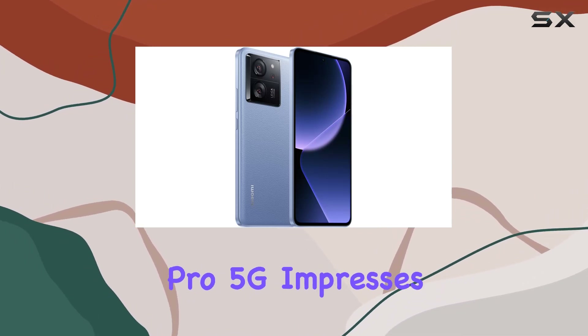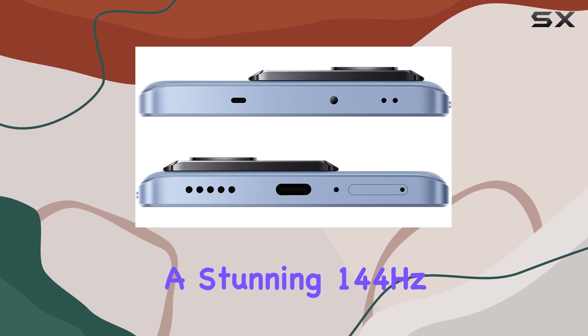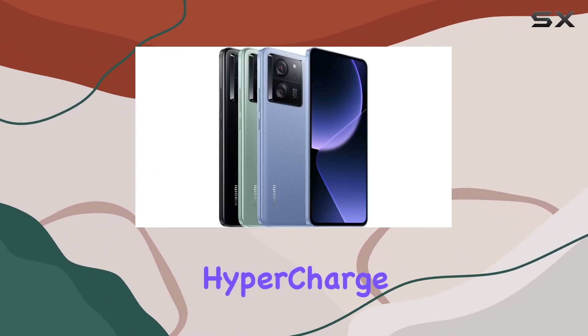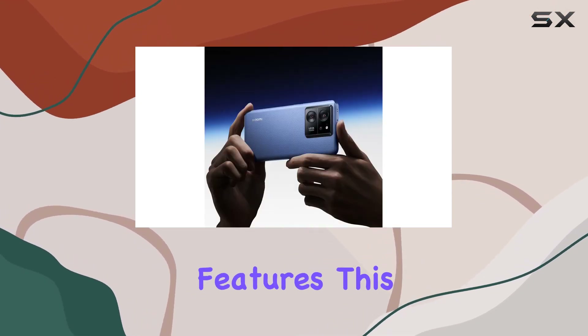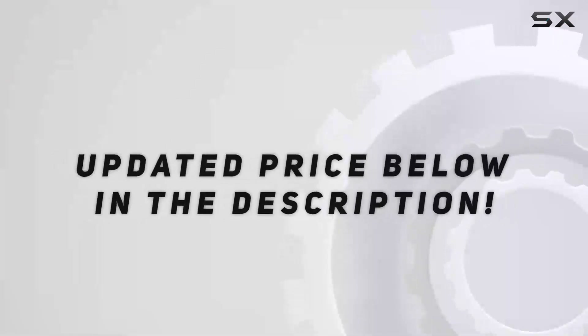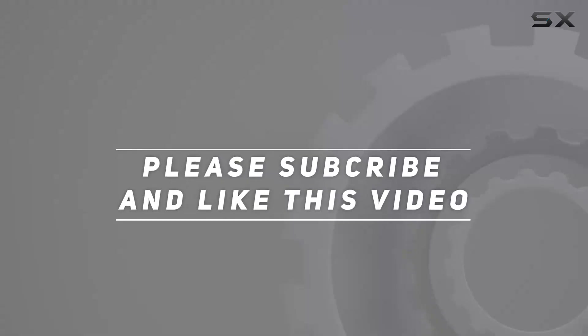In summary, the Xiaomi 13T Pro 5G impresses with its Leica camera prowess, a stunning 144Hz AMOLED display, and rapid 120W hypercharge. If you're seeking a flagship-level device with cutting-edge features, this Xiaomi smartphone is undoubtedly worth considering. Check out the video description for updated price, and thank you for watching.